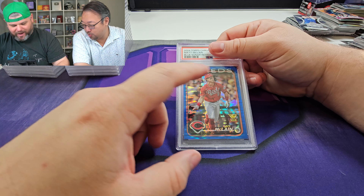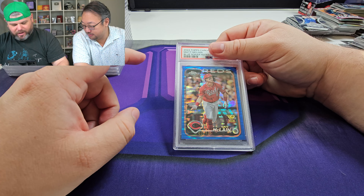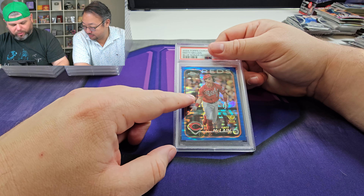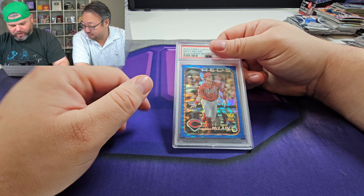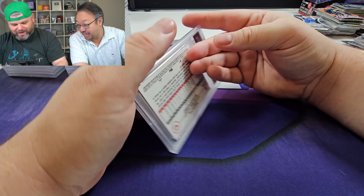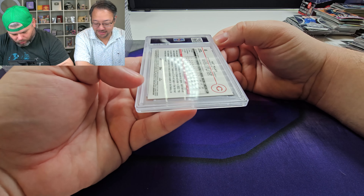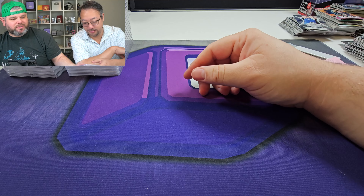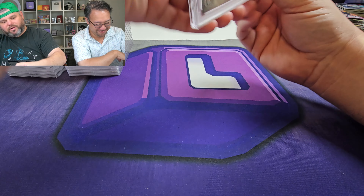Next up we got Matt McLean — I have a bunch of Matt McLean cards, some rookie cards. This is a nice little blue, I guess called snow — sonar. Out of 125. It got an eight though, and I don't know why. Now I was in a break, so I didn't actually touch these cards — so there's that. This is going to stay in the PC.